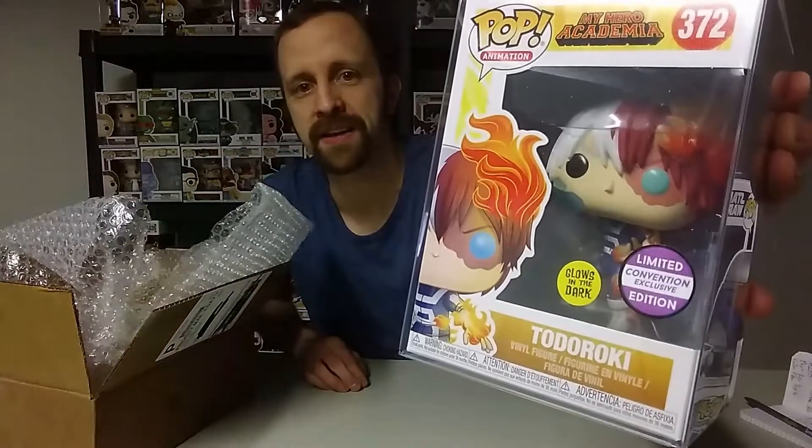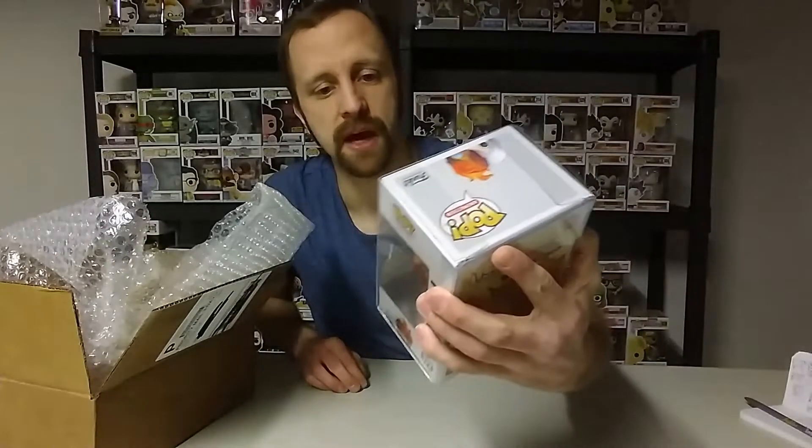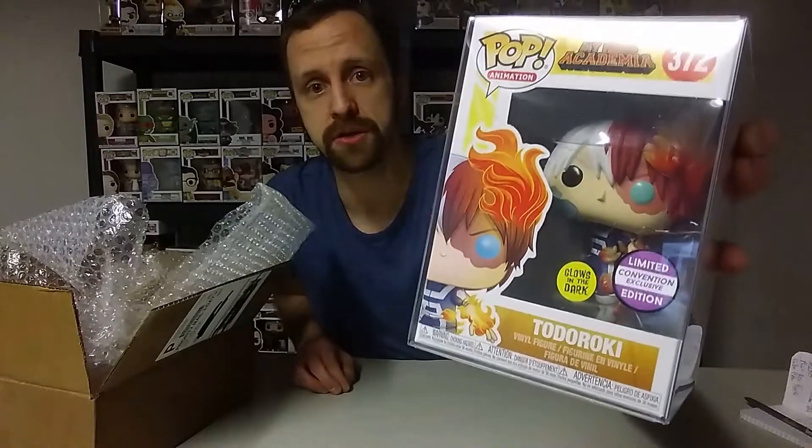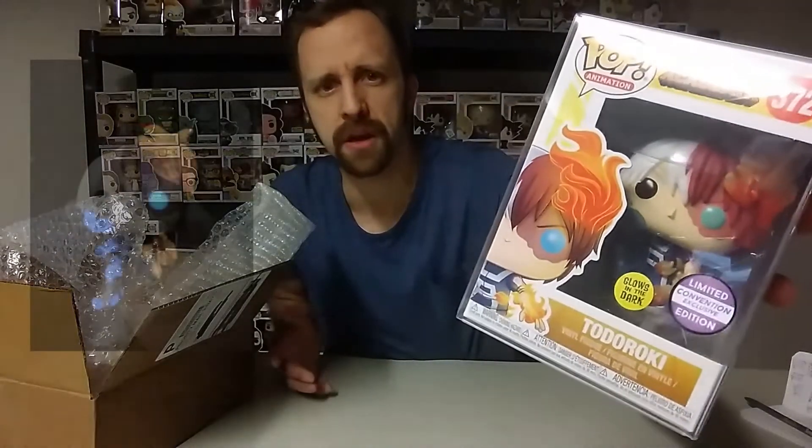Todoroki! Very, very nice. I do not have this exclusive yet, but that is a very cool one to get. That's a good glow-in-the-dark one — I'll either put a picture up or a video of the glow on this one. Very, very nice glow pop.